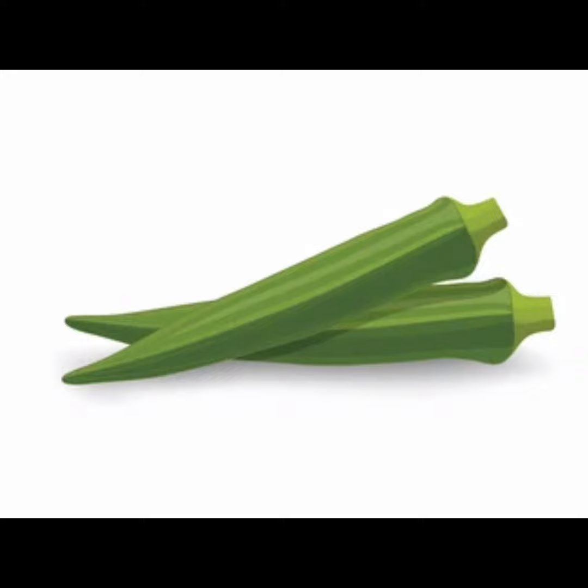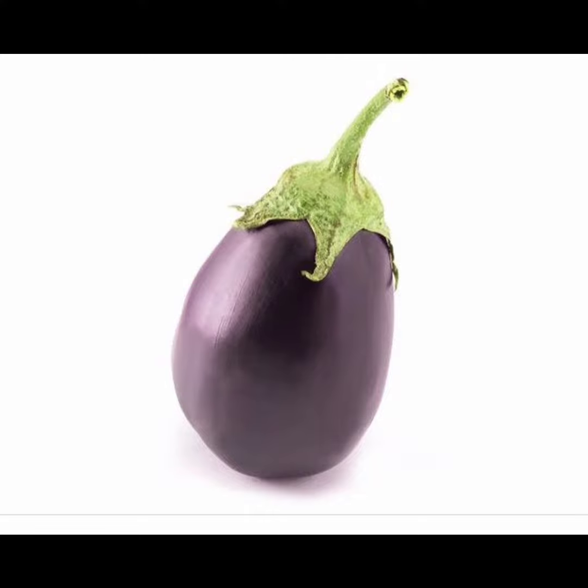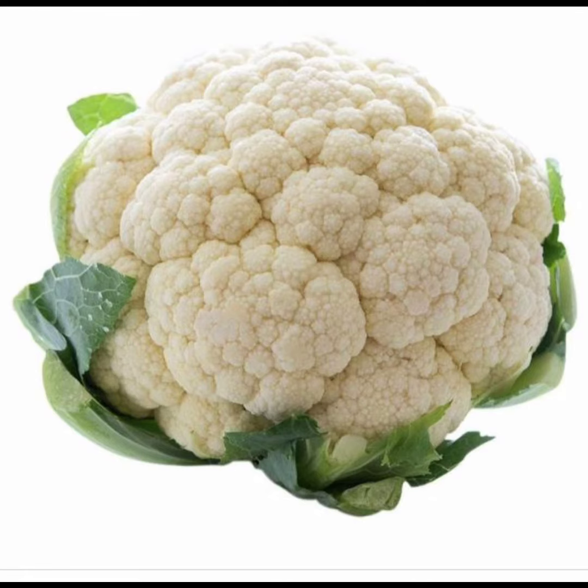Lady finger — like a finger. Brinjal — crown on the head. Cauliflower — like a flower.